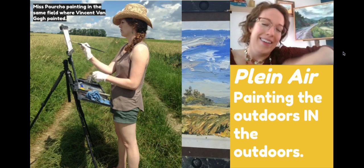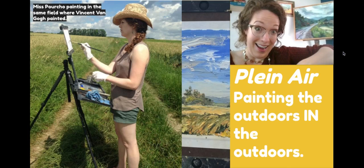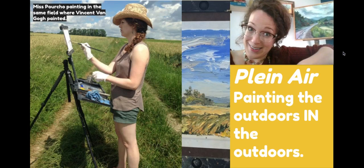Plein air is a French term and it means open air. When the artist is painting in plein air, they have taken their easel outside and they're painting what they see outside — just like that person in the painting that we just saw.